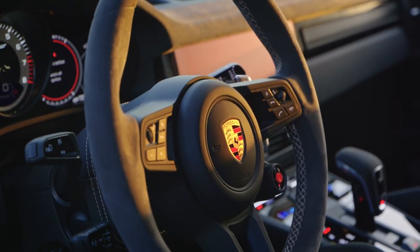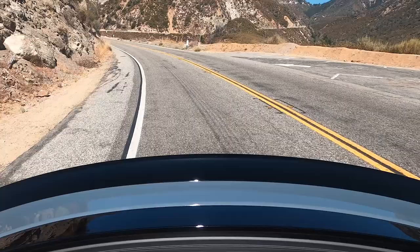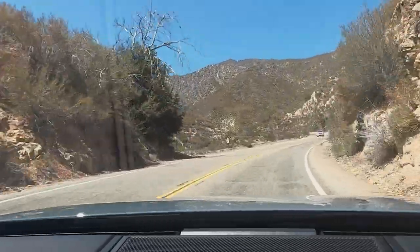Part and parcel to that experience is the sports exhaust system. When the drive selector — which is steering wheel mounted on this vehicle — is turned to either sport or sport plus mode, this active exhaust really sings a beautiful song. When you hit that corner exit, you can really open it up and just let it sing. Oh, it's so fantastic. It sounds great, and it burbles on overrun.